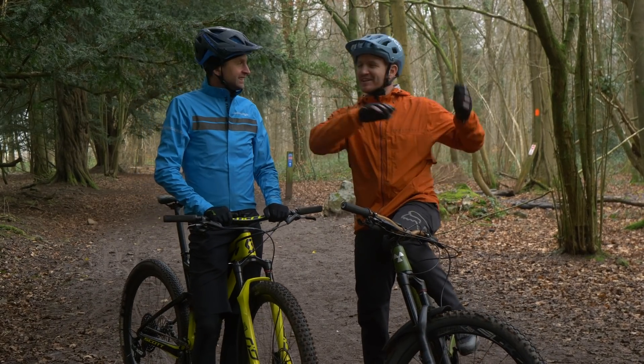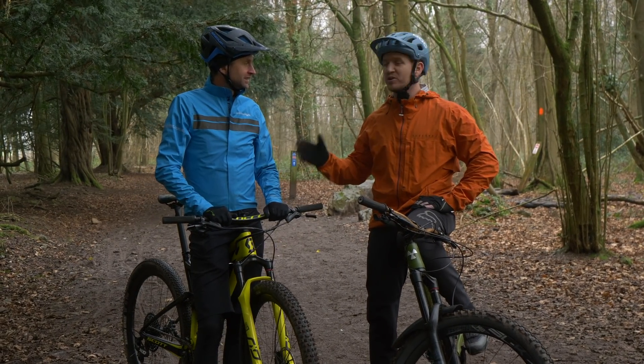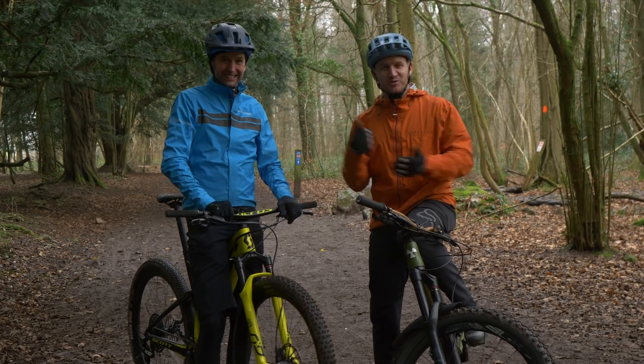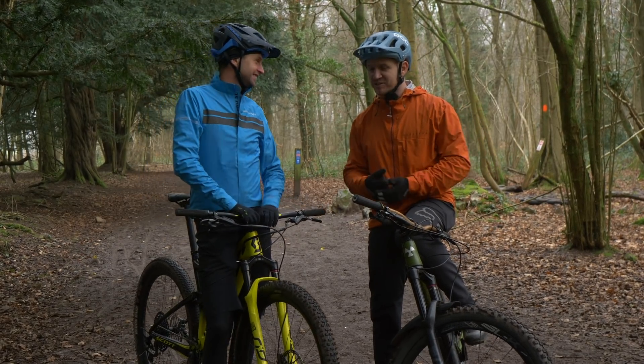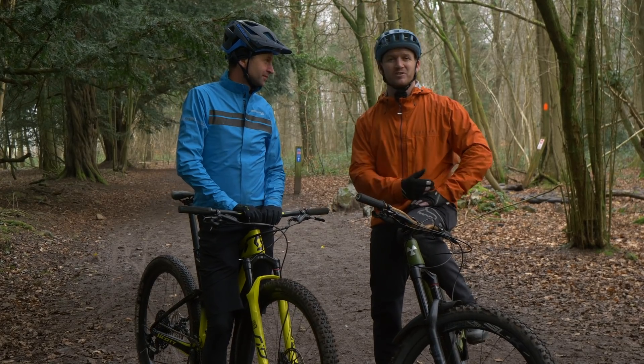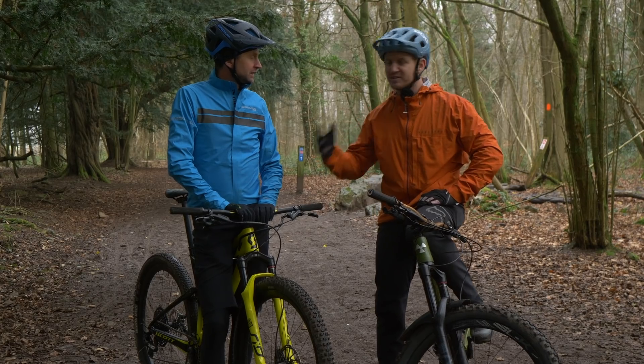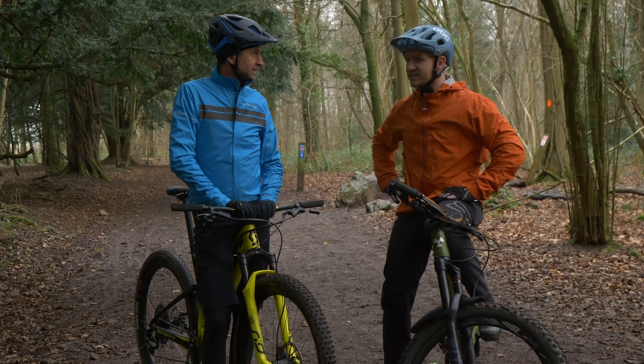Welcome back, you beautiful people. I'm going to say it — Ollie Beckinsale is my personal trainer in cross country. Three times Olympic XC racer, a coach in himself as well, coaching beautiful people just like you, but we're going to bring it onto the channel. And today, we've got some skills that you're going to teach us.